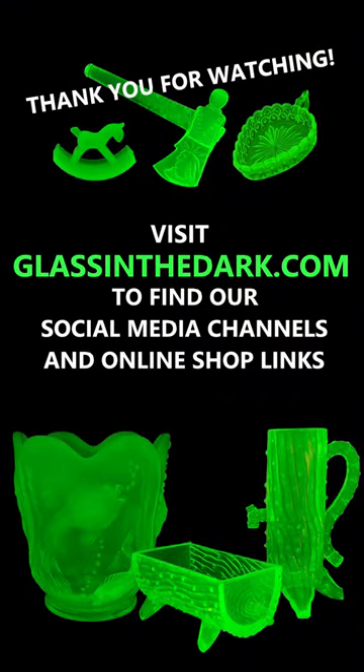Did you recognize the cactus pattern? If not, I hope you will in the future. Thank you for watching. You can check out glassinthedark.com for more uranium glass content. See you in the next video!